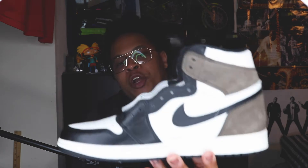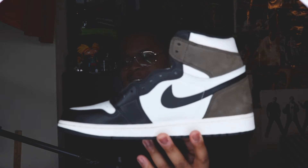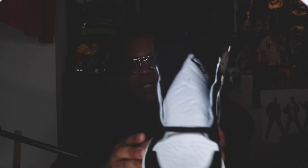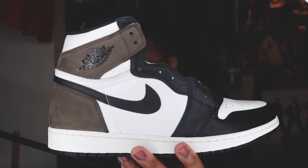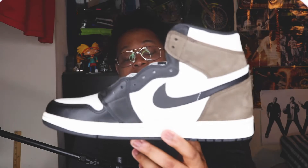Let me show you the shoe. By the bing, by the boom — we are talking about the Jordan 1 Mochas! Inside of the shoe, moving on to the outside of the shoe, and as I can see the Jordan branding is already there. Honestly, getting this shoe was a surprise for me.